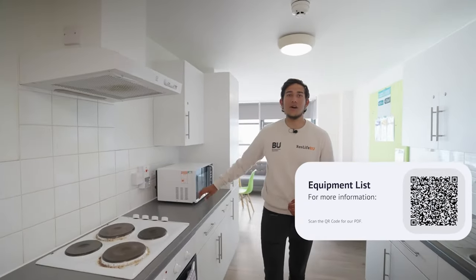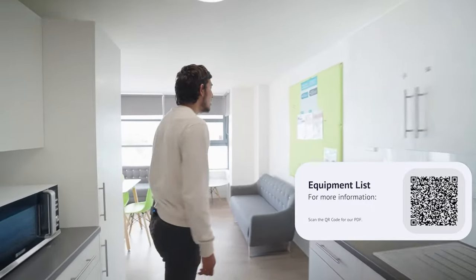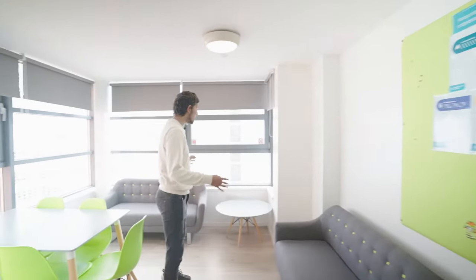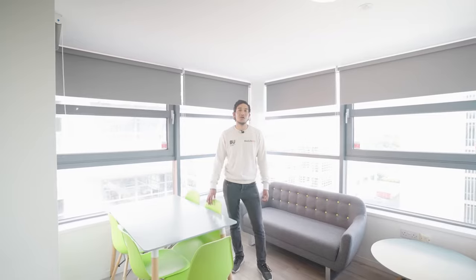In the standard kitchen you'll get an oven, microwave, and hob as well as a large fridge freezer and many cupboards for storage. Over here you have a large pin board where we advertise a lot of events, and a socialising area with seating and a coffee table. Over here we have the dining table where you can eat food, whether you cook it or get take-away.